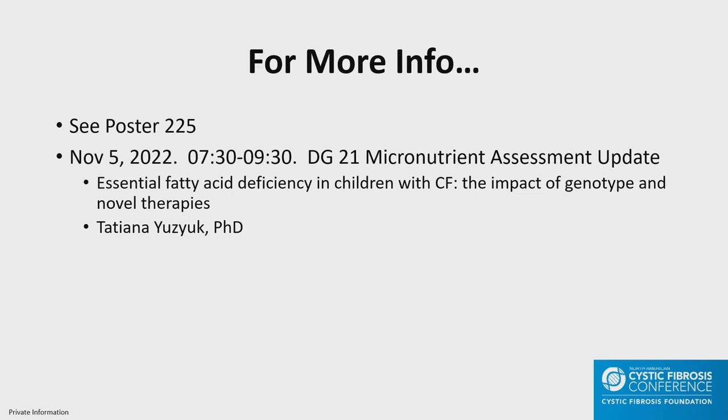A question from the app: why do you think HDL improved after modulator therapy? I really don't know. I'm not sure if it's something within the cells — I might ask Dr. Yuzuk if she has some thoughts. We were glad to see that it did, but I don't know the mechanism.